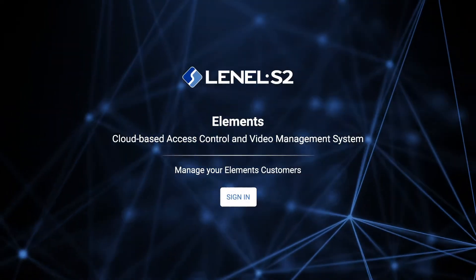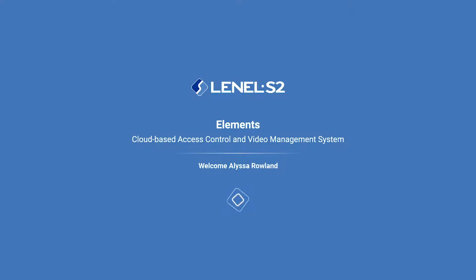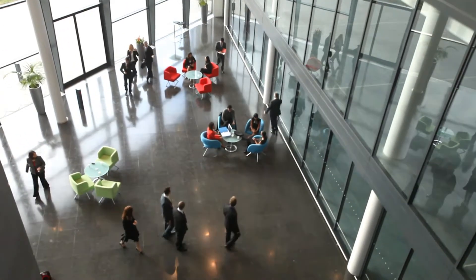Introducing Lanell S2 Elements, a cloud-based security management platform. Elements features an intuitive, unified access control and video management system. It's ideal for small and medium businesses, as well as enterprises with branch offices.